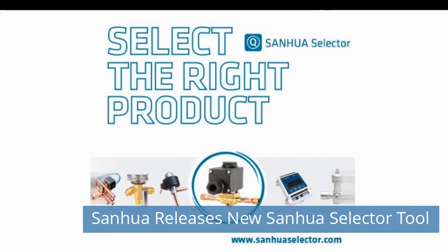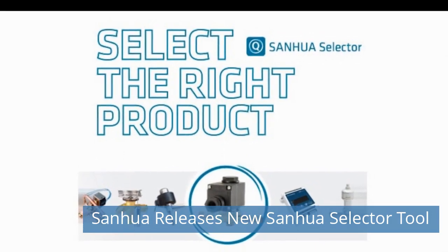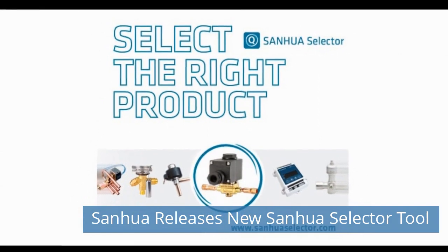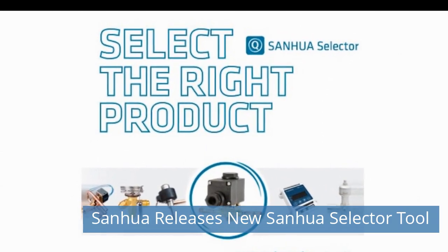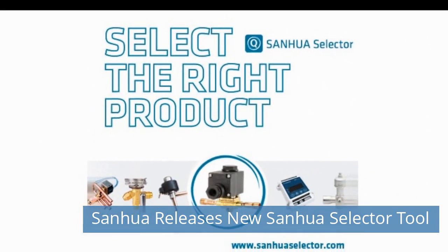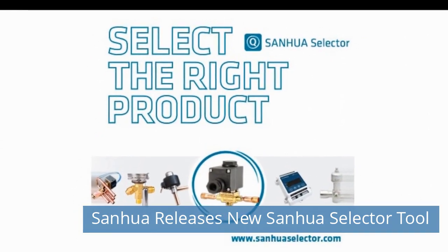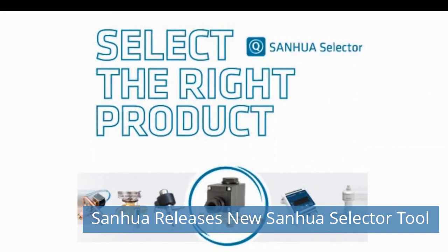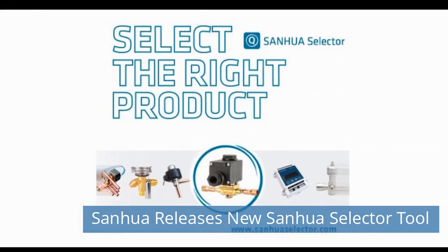Third News Today: Sanwa Releases New Sanwa Selector Tool. The Sanwa Selector software guides the user in selecting components for refrigeration, heat pump, and air conditioning systems based on user or standard operating conditions of such equipment. You just need to enter some parameters such as cooling capacity, refrigerant, evaporating and condensing temperatures, and some other characteristics that are common for refrigeration systems.